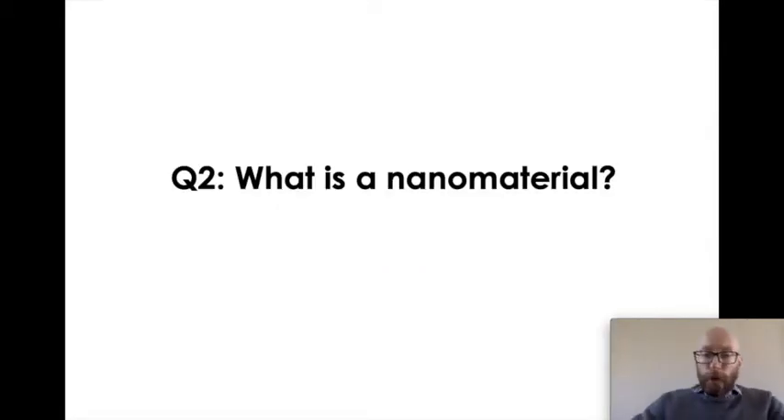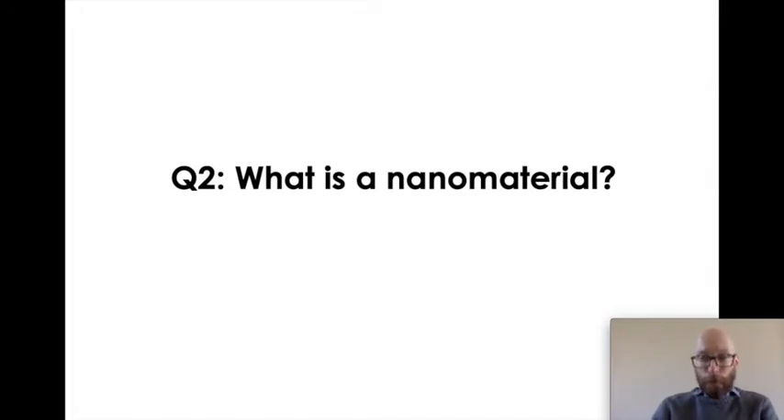We've talked about colloids, and I hope I've convinced you they're super important. What about nanomaterials? Well, I've got a bone to pick. A nanomaterial is really just a colloid with an advertising budget. This field emerged about 20 years ago and was basically reinventing colloid science with a bigger budget and fancier words — nanomaterials are essentially colloids, one and the same. So everything I've told you thus far corresponds equally to nanomaterials and nanoscience.